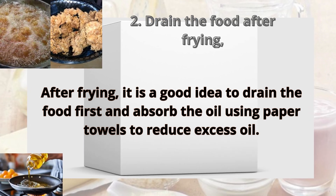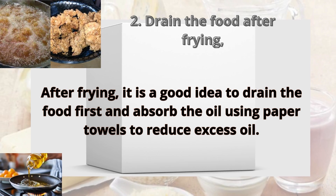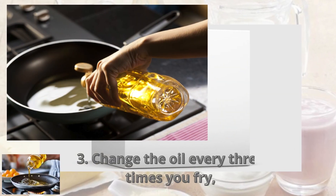Tip two: drain the food after frying. After frying, it is a good idea to drain the food first and absorb the oil using paper towels to reduce excess oil.